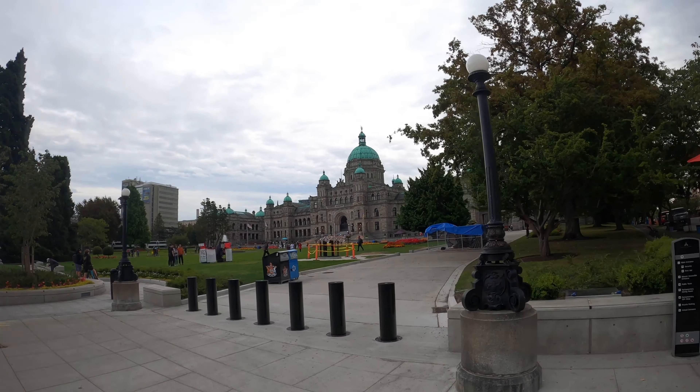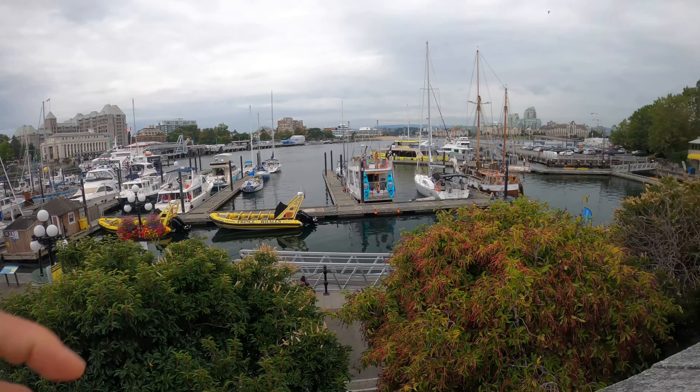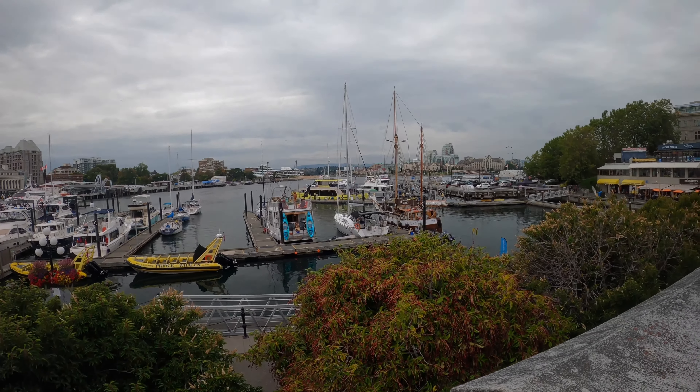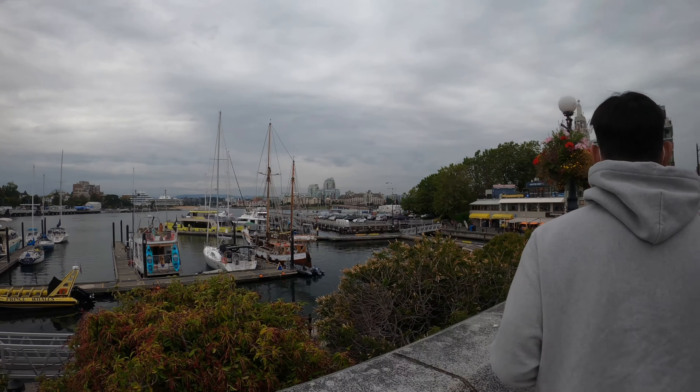Yeah, the Empress Hotel. No, we're walking to that one too. My friend said he wanted me to play a little bit. Maybe, but that one's Prince of Wales. Okay, thanks Tim. You're welcome.